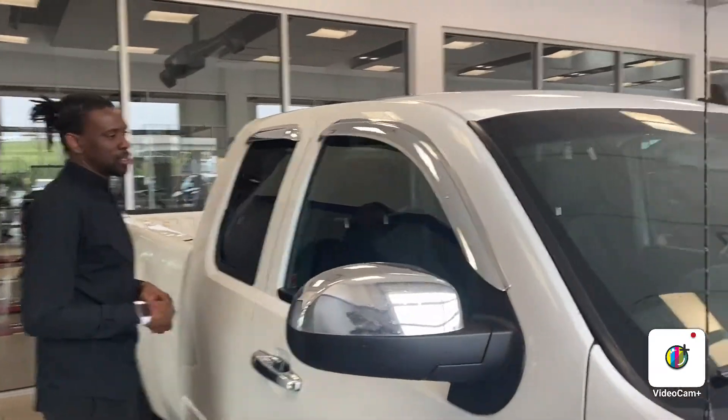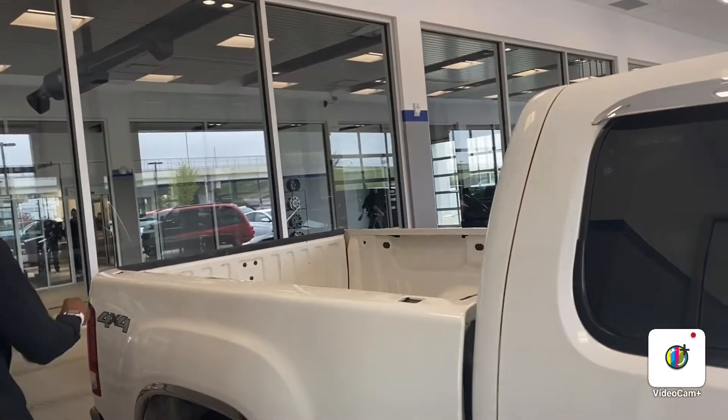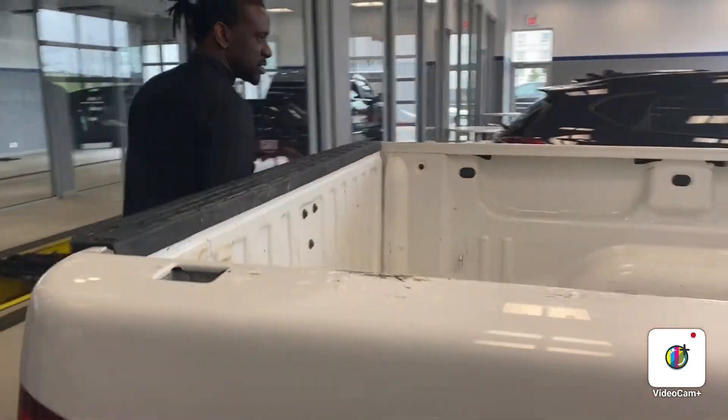This is a 2013, so you are going to have a beautiful CD player that comes equipped with this vehicle. It is a 4x4, as you can see right here with the 4x4 badge — again, GMC Sierra.